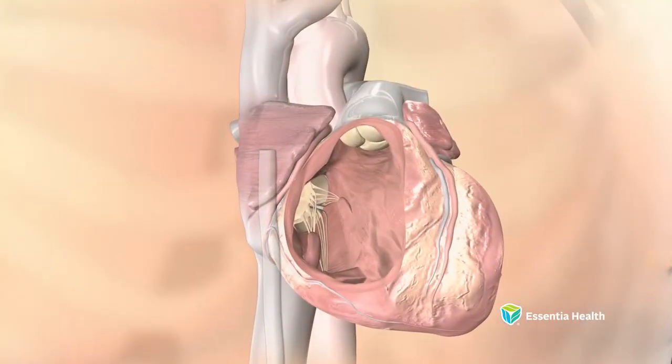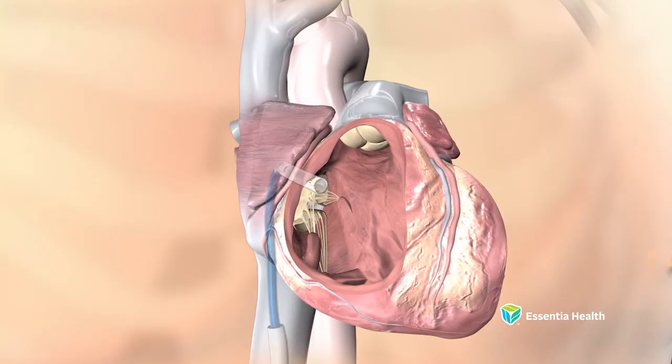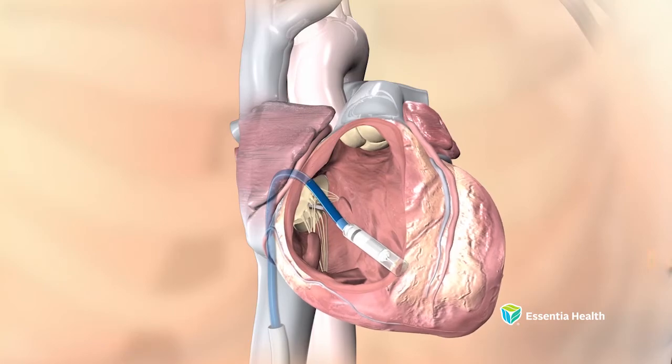One other benefit with these devices is the cosmetic appearance, because you do not have a scar, you do not have a bump, you do not have anything that reminds you that you have a pacemaker.